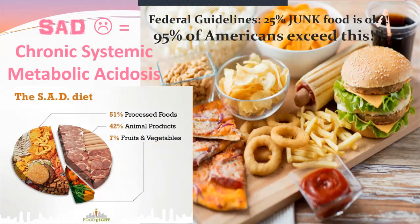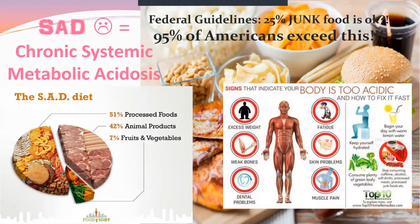This is what Americans eat — the standard American diet — chronic systemic metabolic acidosis. 51% of the average American's diet is processed food, and fruits and vegetables are now less than 5%. Just go to the store and look at people's grocery carts. You're acidic, and you feel like crap.